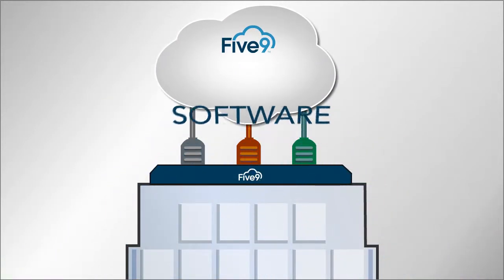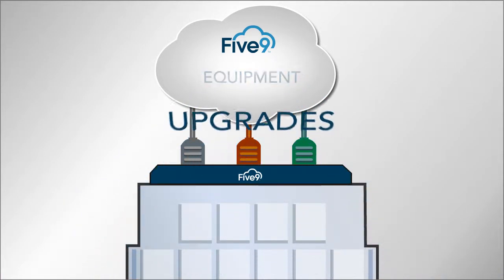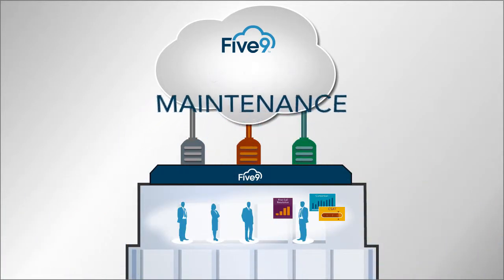5.9 maintains all of the software, hardware, and equipment. That's our business — nobody does it better. Your team is free for productive work.